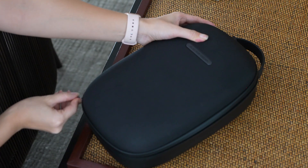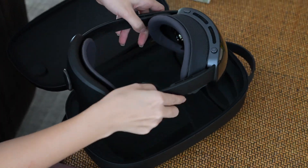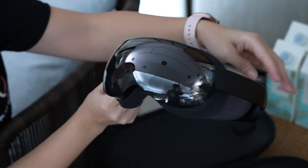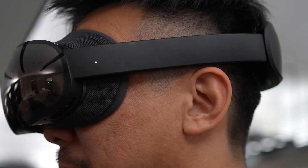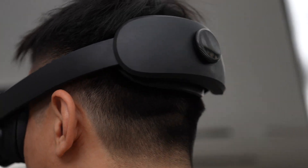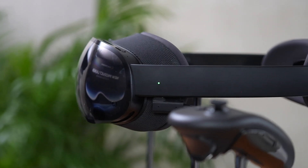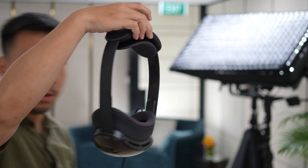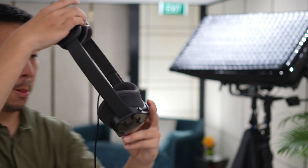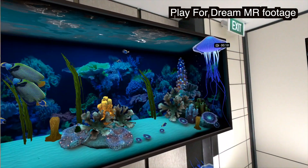I have to address the elephant in the room: the Play4Dream MR does look a lot like the Vision Pro, but where it lacks originality it outperforms the Vision Pro in several areas. The first thing is that it's much more comfortable to wear. I thought it was much lighter than the Vision Pro, but it turns out it's not that much lighter — it's just that the weight is more evenly distributed. The visuals are also sharper.